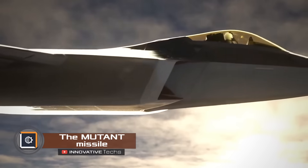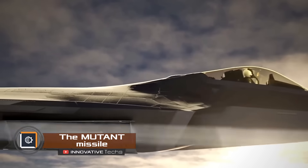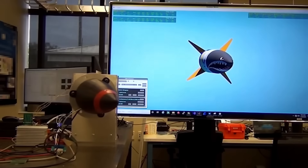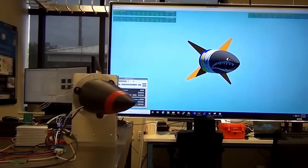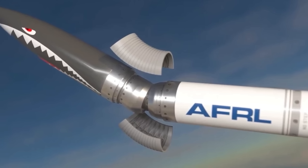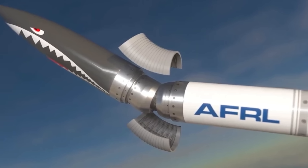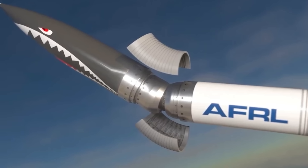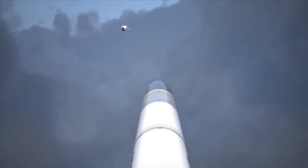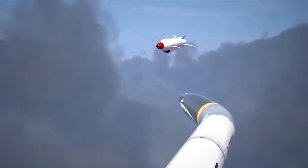The MUTANT project is a new development in flexible rocketry by the U.S. Air Force Research Laboratory. The innovation in this rocket lies in its front section being attached to a hinge joint. This allows for rapid changes in the rocket's flight direction while in the air. Thanks to this feature, the weapon will be able to target highly maneuverable objectives, including future fighter jets.